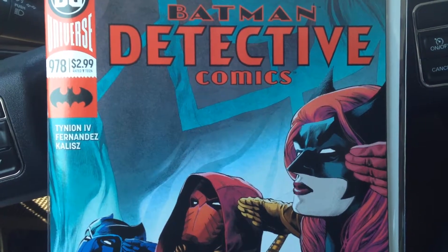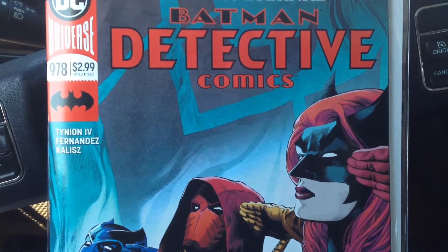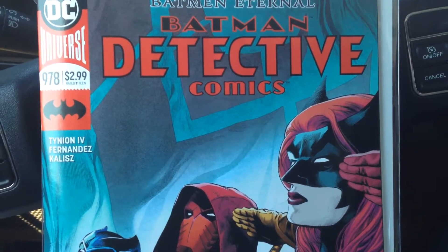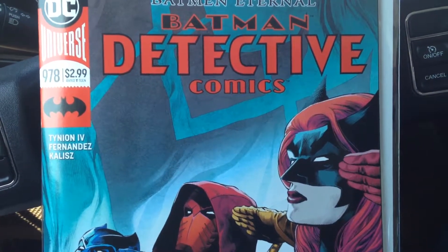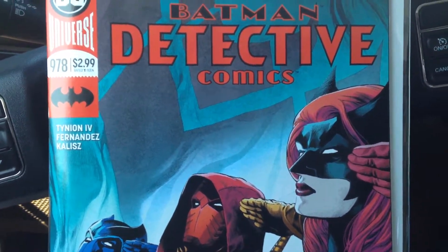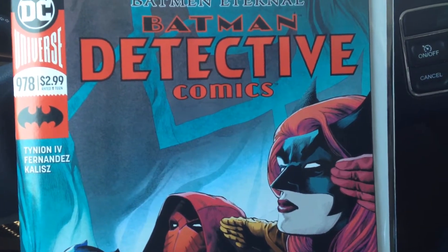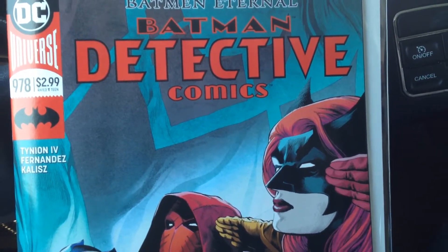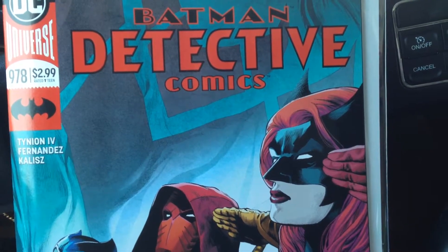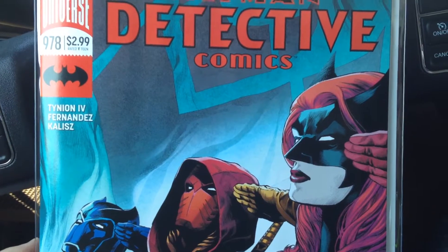Tony S. Daniel's art has always been good on Batman. I loved it during the Grant Morrison run, and even his run on Batman was really good as far as the art, and on Detective Comics the art was good. As always his storytelling was a little suspect, but Tony S. Daniel doing Batman art again — I'm down, so I'm excited. Hopefully that comes on time this week.